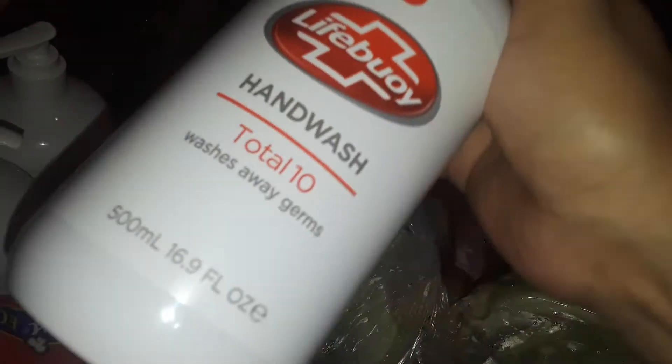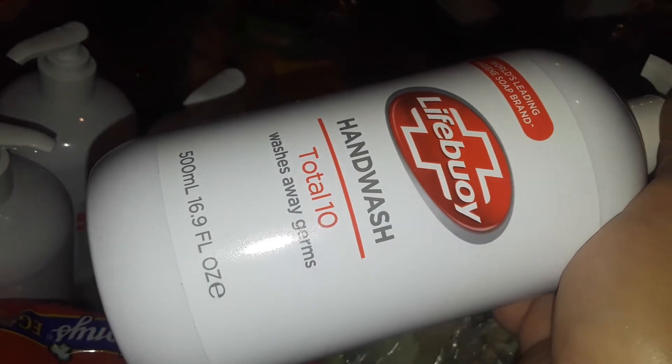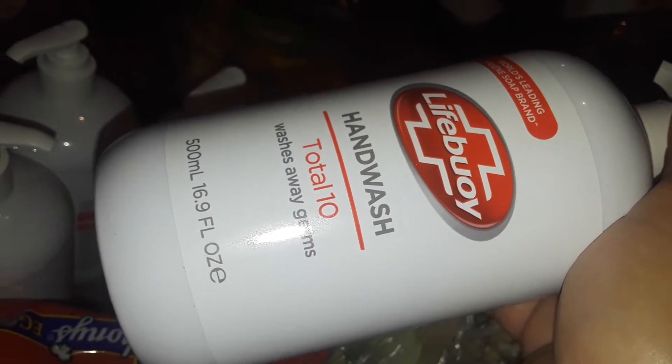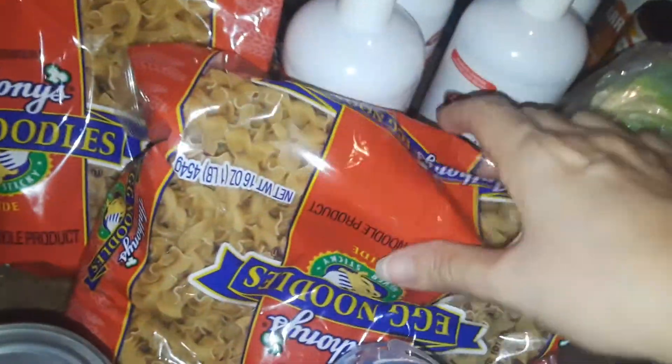Walmart also gave me a big box full of Lifebuoy hand soap. I'm not crazy about this one — they're a little watery, they do clean your hands, but I don't like the smell. It smells like strong men's cologne, so I'm just not crazy about those.